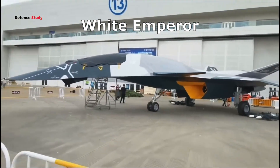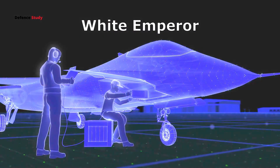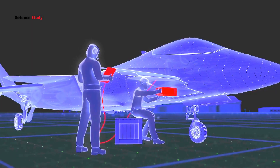China's White Emperor fighter jet concept has sparked a wave of interest. This isn't just any new aircraft — it's a look at what could be China's vision for sixth-generation fighter technology. But what makes this design so interesting? Let's break it down.